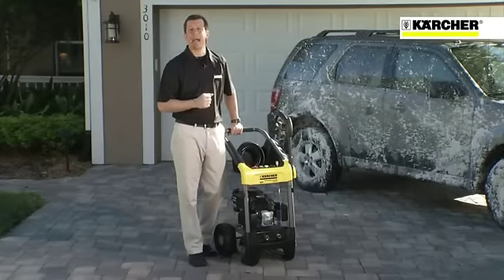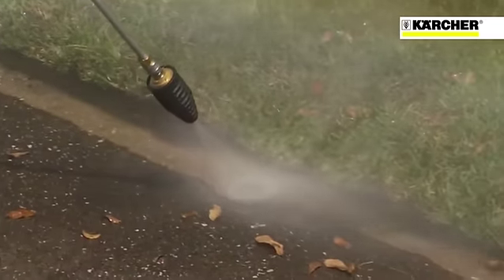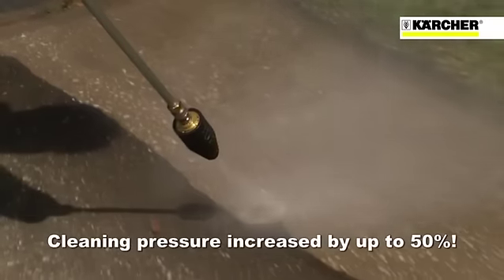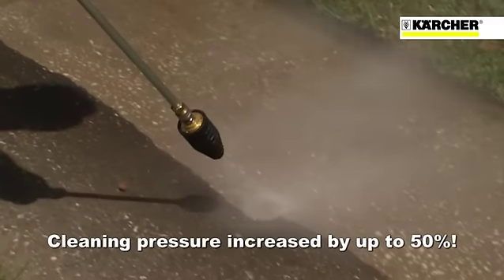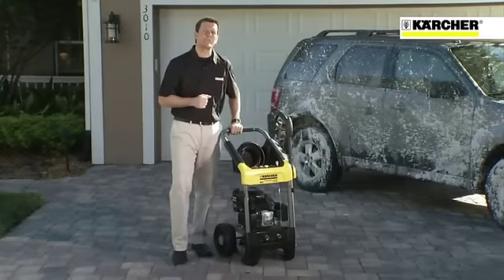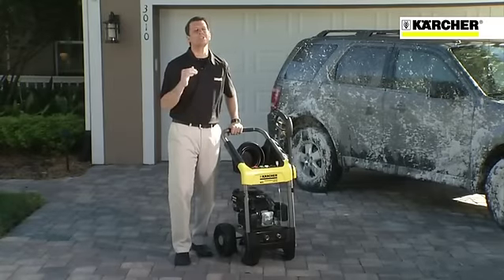Another must-have accessory is the patented Dirt Blaster Nozzle. Rather than producing a flat, fixed stream, the Dirt Blaster rotates an internal nozzle at up to 4,000 RPM, delivering up to 50% more cleaning impact than conventional fan jet nozzles. It makes those really tough jobs, such as tackling stains and heavily soiled areas, so much easier.